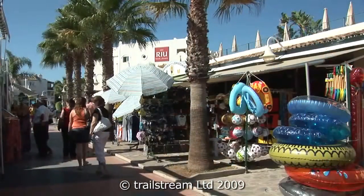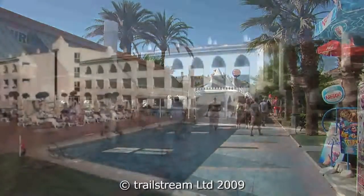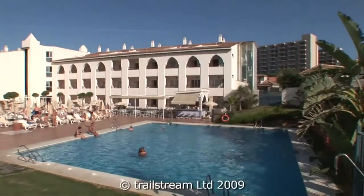With the resort attractions on your doorstep, you can expect an enjoyable sunshine holiday at the Hotel Rio Puerto Marina Benalmádena.